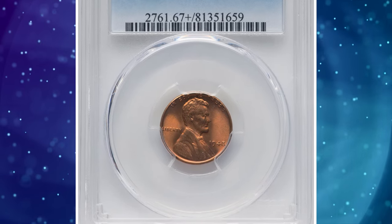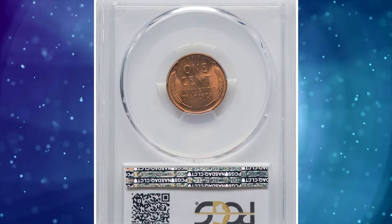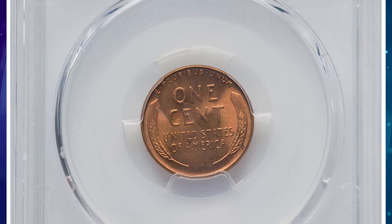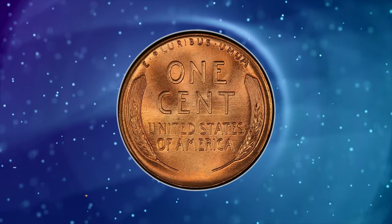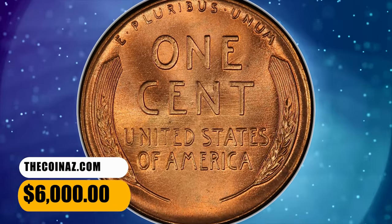Number 5: 1948 Lincoln cent in mint state 67 plus. More than 317 million Lincoln cents were struck at the Philadelphia Mint in 1948, yet none are better than the one offered here. Flawless copper orange surfaces present scintillating luster and bold strike detail. Heavy die polish appears on the reverse. This penny was bargained for $6,000.